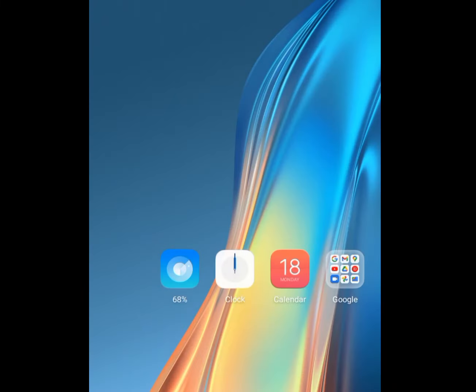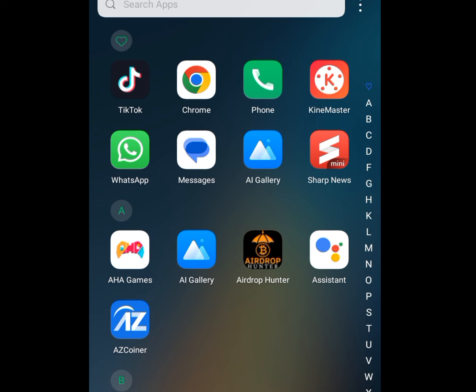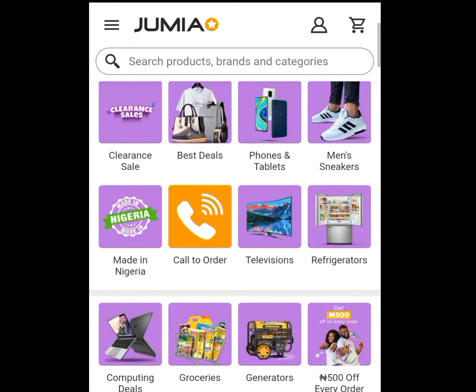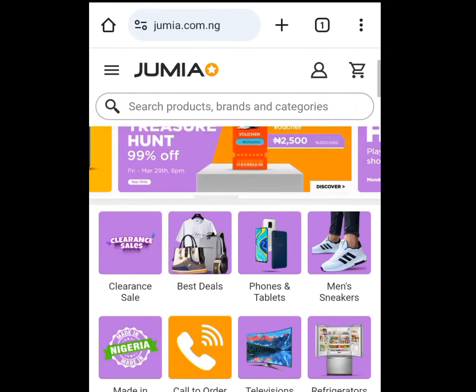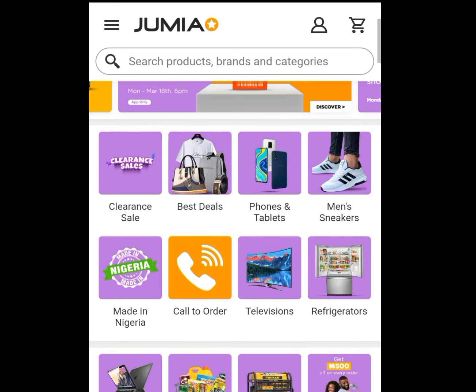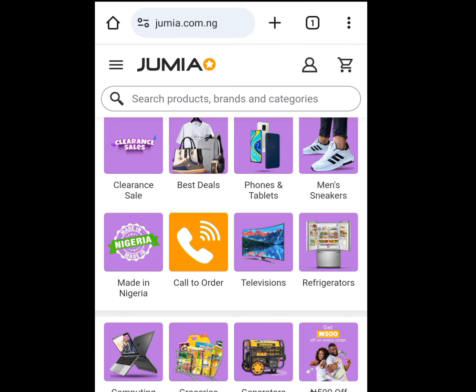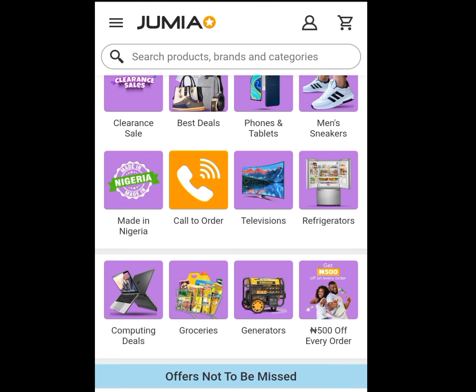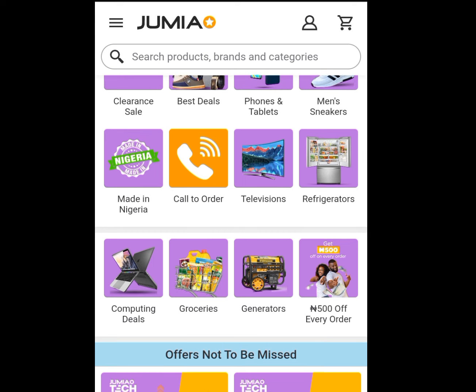Tap on any web browser of your choice — I want to use Chrome. At the address bar write jumia.com.ng and this will be displayed to you. If you look at this website you will see lots of different products: phones and tablets, sneakers, television, refrigerator, computing devices, generators — lots of products in this website.